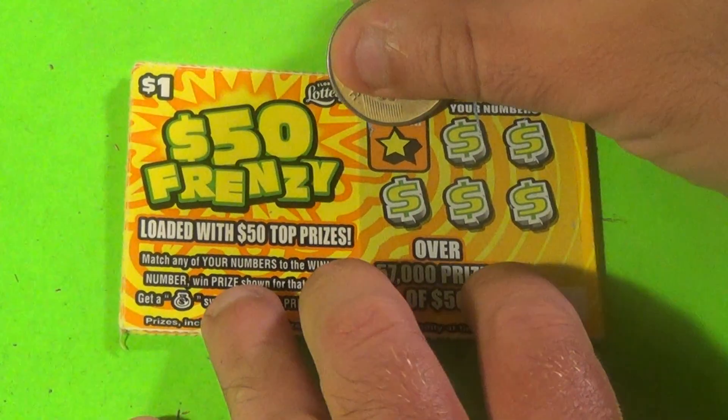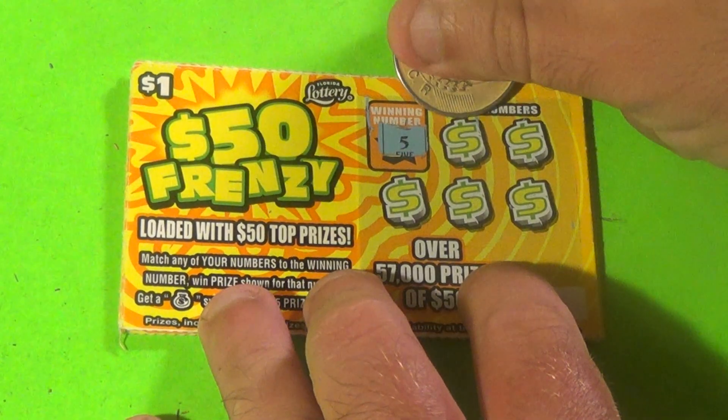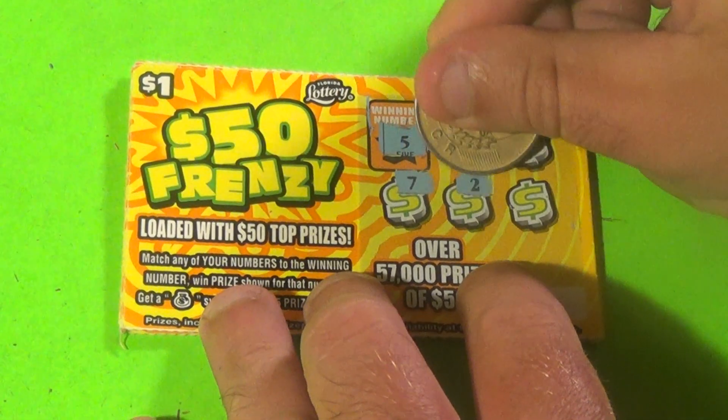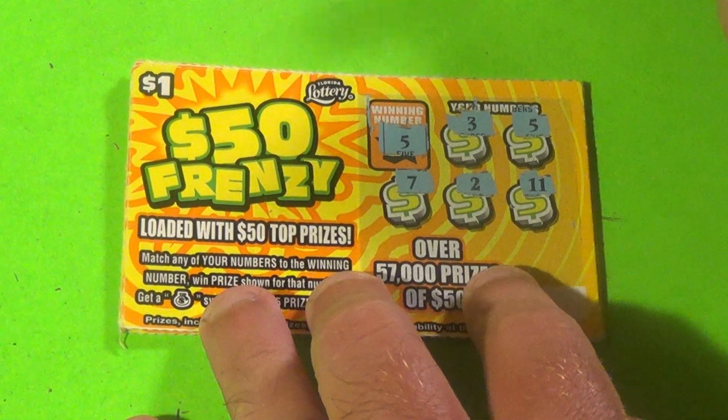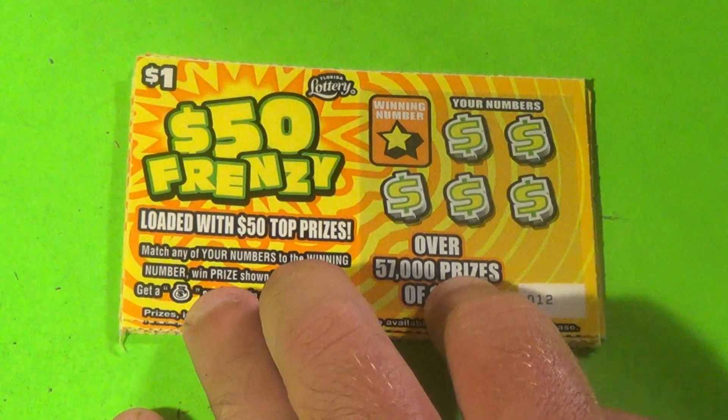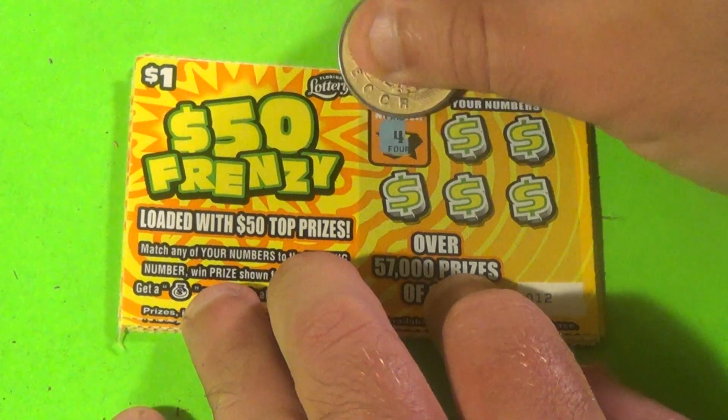Let's see if we can hit a jackpot. We'll look for a 5, 3 — we have a 5, 7, a deuce, and an 11. Is this the jackpot? It's $2, which is double the price of the ticket. On to the next one.